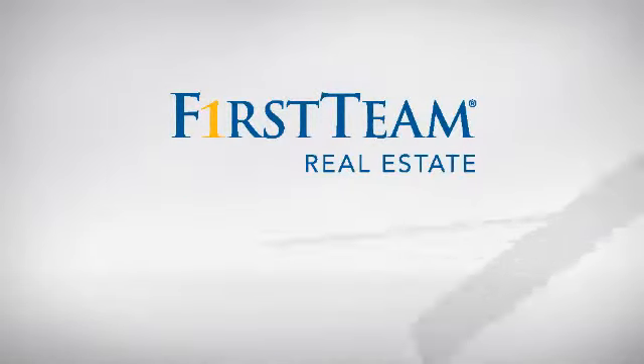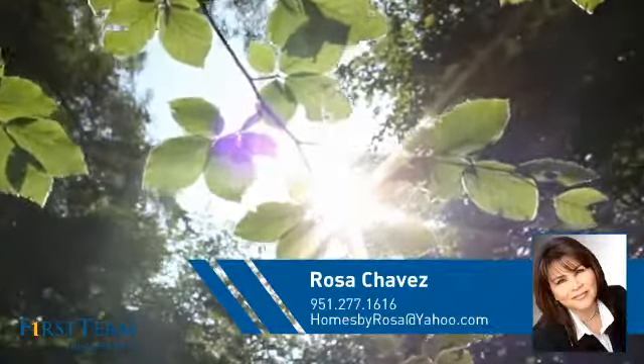At First Team Real Estate, you'll find a wide selection of listings. This video is brought to you by your real estate agent, Rosa.